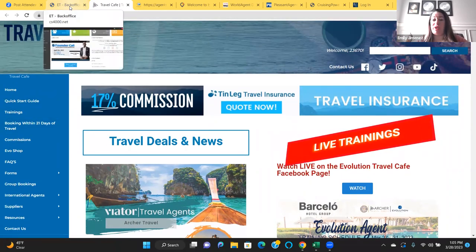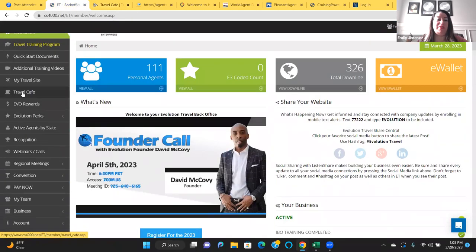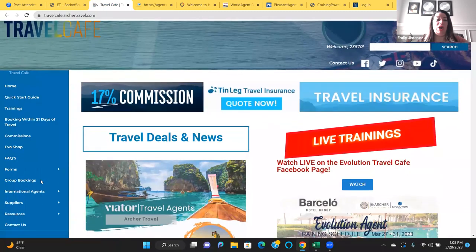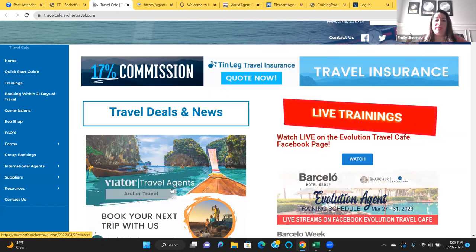We're going to start with the Travel Cafe. In your back office, visit the little coffee cup and click on the Travel Cafe. We're going to go to Suppliers, then USA Suppliers. USA Suppliers does not mean suppliers in the US — it just means whoever agents are in the US. This is the correct section you're going to go to.